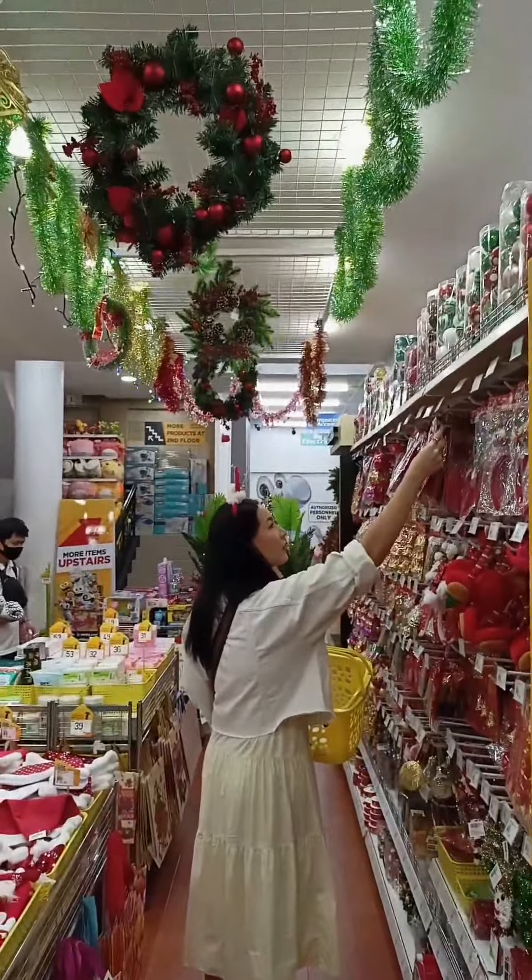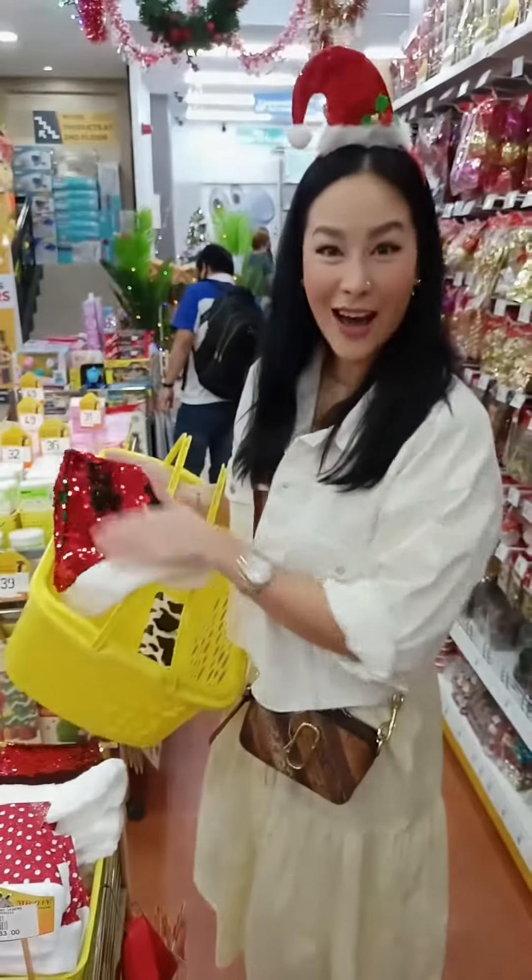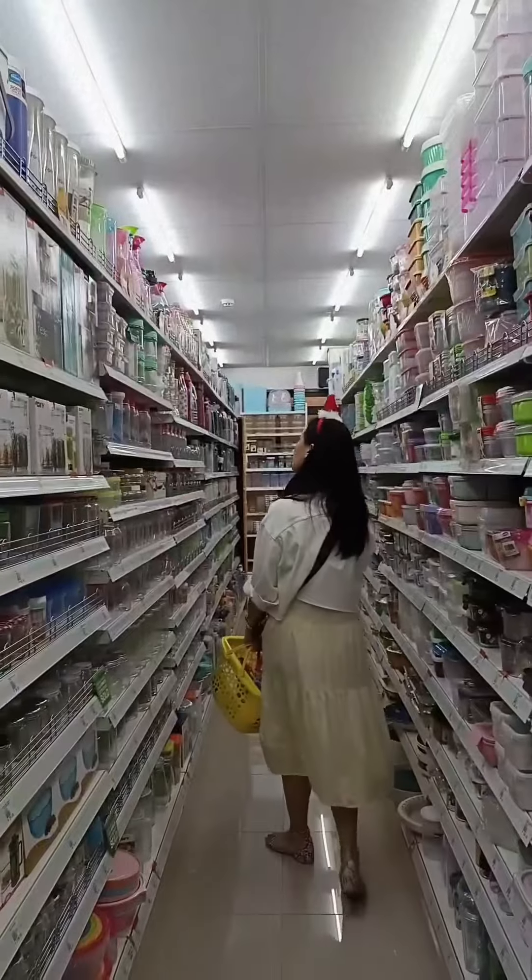And I also found a lot of Christmas decors — how cute! Sobrang dami ko nang na-add to my basket, but that was just the first floor.